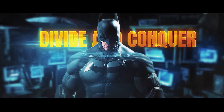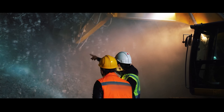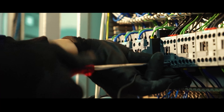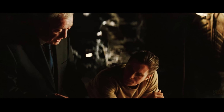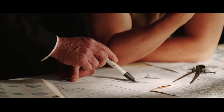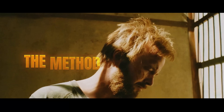Divide and conquer applies secrecy directly to construction. Instead of one crew seeing everything, the project splits into small, isolated jobs appearing harmless individually. Concrete teams think they're reinforcing foundations. Electricians are told they're wiring basement upgrades. Each group finishes, gets paid, and leaves without realizing they've helped create something hidden. Batman stories suggest Wayne could rotate contractors so no one pieces together the truth. Shows like Better Call Saul depict underground labs with foreign crews kept isolated, even blindfolded during transport so they can't identify sites.